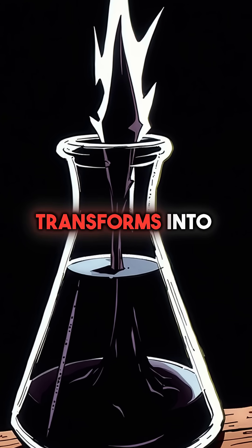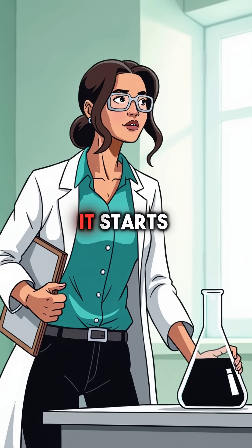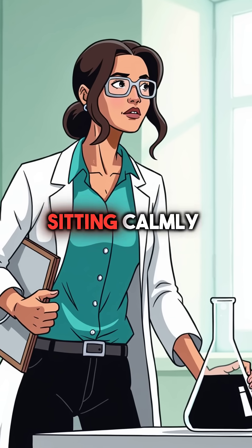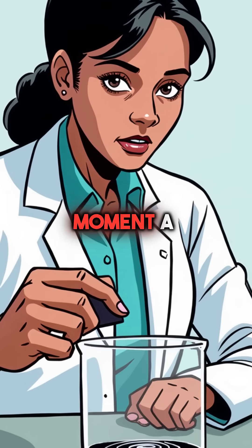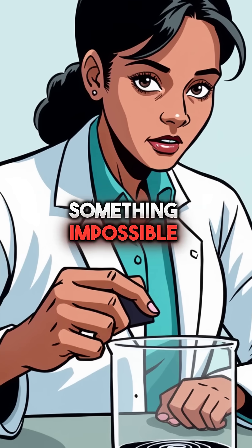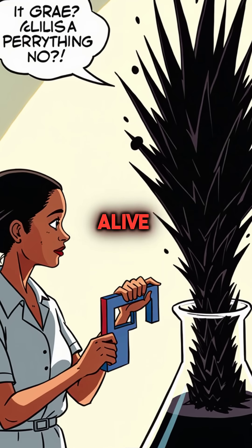Did you know there's a liquid that instantly transforms into alien spikes when you bring a magnet near it? It starts as ordinary black liquid sitting calmly in a container, looking completely normal. But the moment a magnet approaches, something impossible happens. The liquid suddenly erupts into sharp, moving spikes that seem alive.